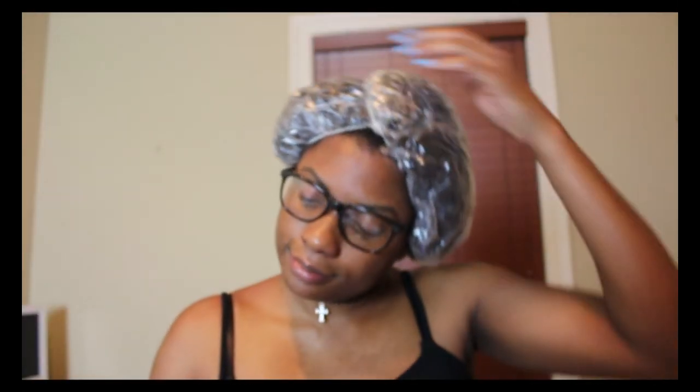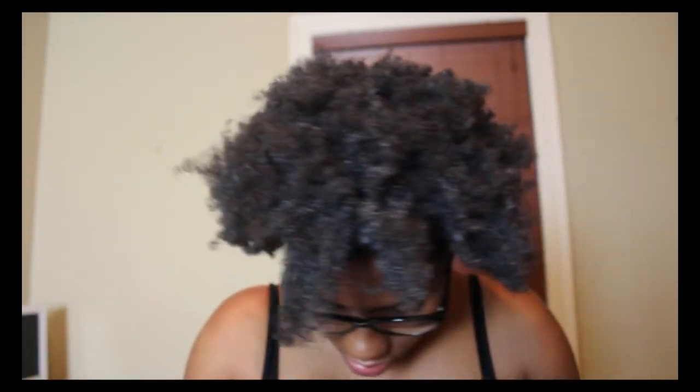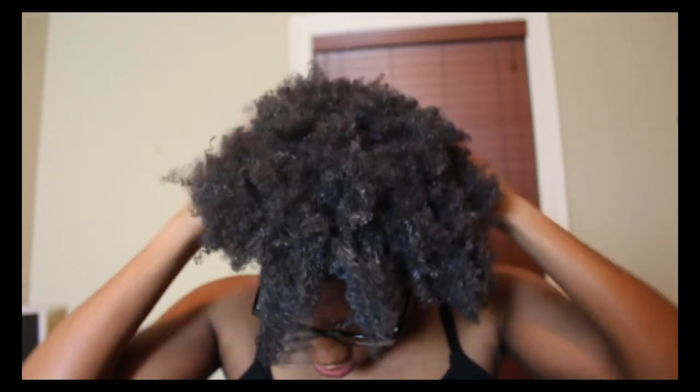I'm chuckling because I realized I look just like that dude from Tales from the Hood. Anyway, I'm applying my two shower caps. Here I am 45 minutes later — yeah, this deep conditioner did not do it for me. As you can see, it's still sitting on top of my hair even after 45 minutes under a hooded dryer. I was not satisfied — my hair did feel somewhat moisturized, but I've had better.